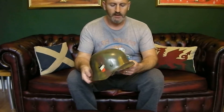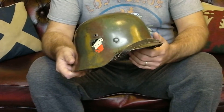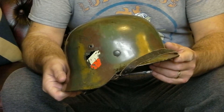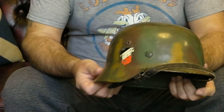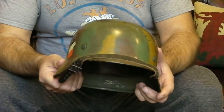Hello, my name is Michael and I collect helmets. This is an original German M35 which has got an interesting history to it. It started life off in the Wehrmacht, and at the end of the war a lot of these helmets